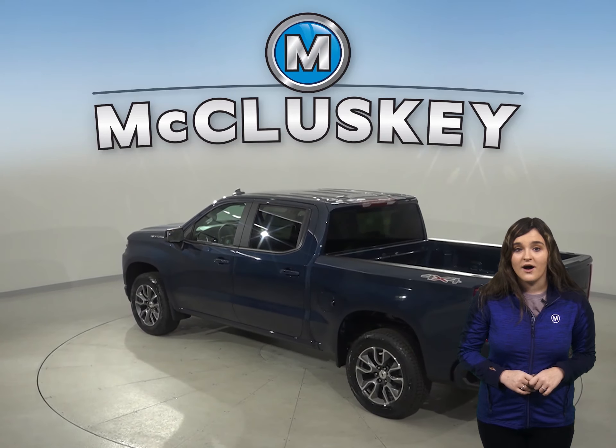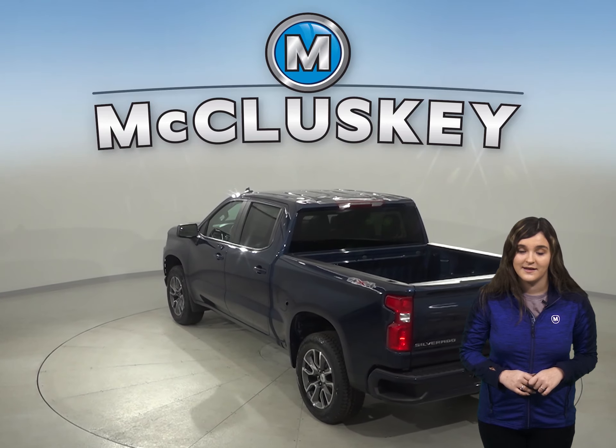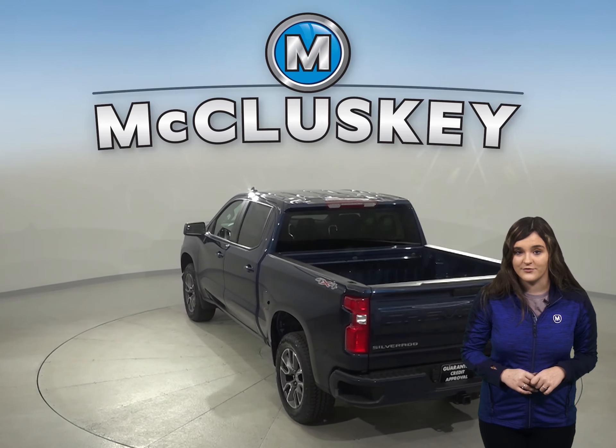The Chevrolet Silverado offers hill descent control that will allow you to safely creep down steep embankments. The Tundra wasn't built for off-road driving.